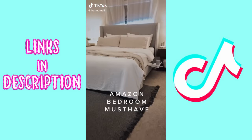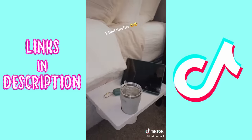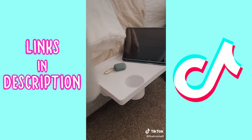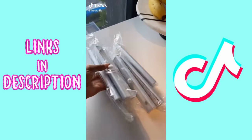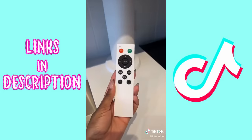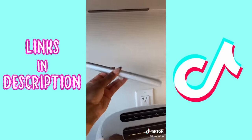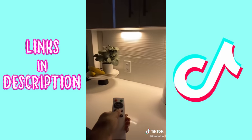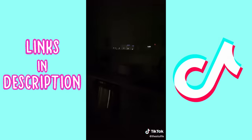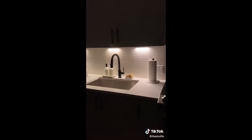Can we all agree that Amazon is just the best place ever? For 58 bucks I got these LED lights — no assembly needed. They come with a command strip and you just place them where you want and click them in. They're rechargeable and come with a remote; you can change the tone of the lights from warm to cool. It makes your kitchen look so luxurious.